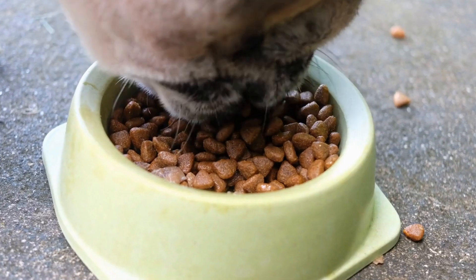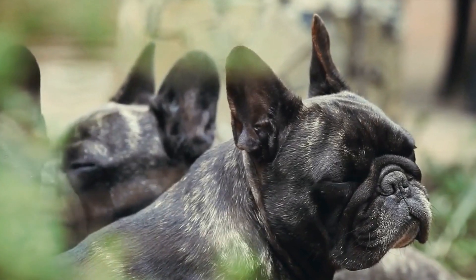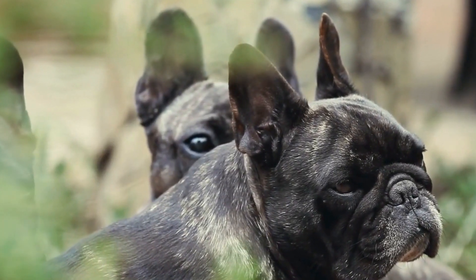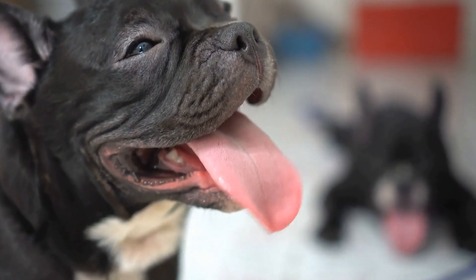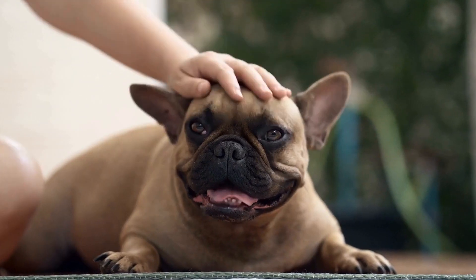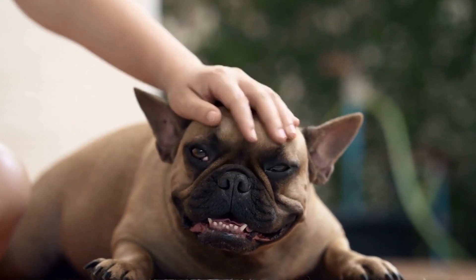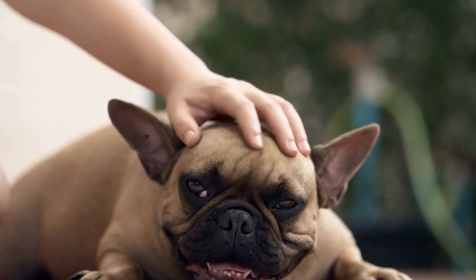Sixth, seek recommendations and consult veterinarians. Don't hesitate to seek recommendations from other French Bulldog owners or consult your veterinarian. They can provide valuable insights and recommendations based on their experiences. Veterinarians often have experience with different insurance providers and can guide you towards the most reliable and comprehensive insurance options.